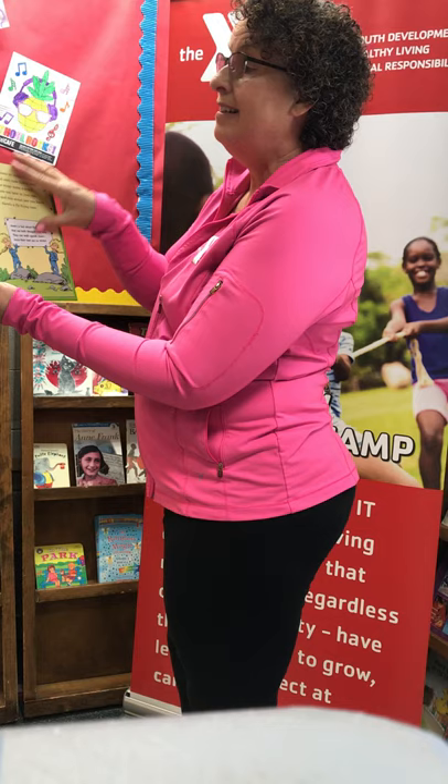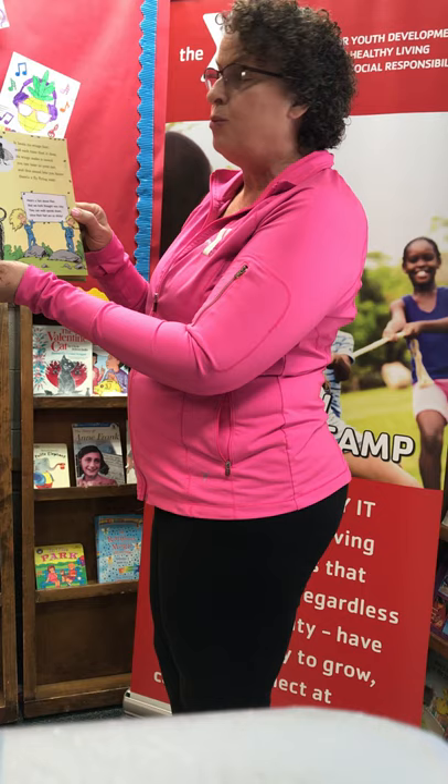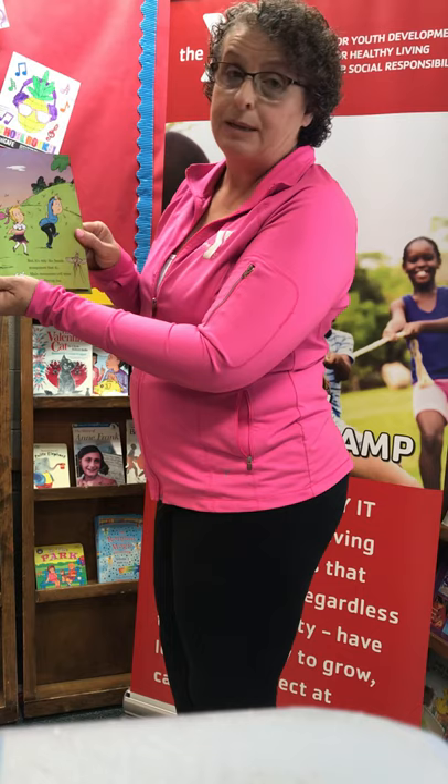Have you ever wondered why does a fly buzz? Well it beats its wings fast and each time that it does its wings make a sound. You can hear it in your ear and this sound lets you know there's a fly flying near. I don't think mosquitoes are very polite. When they're hungry they land and they sting when they bite. But it's only the female mosquitoes that do. Male mosquitoes will never come bothering you.